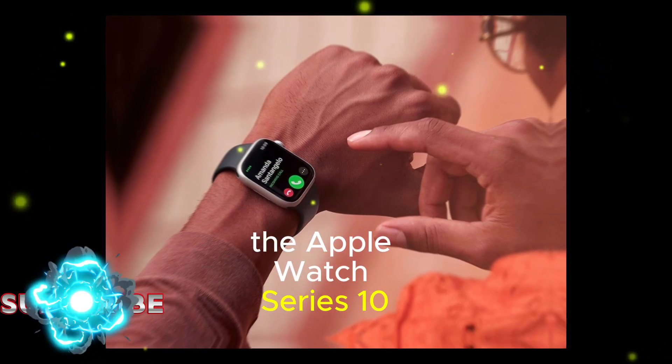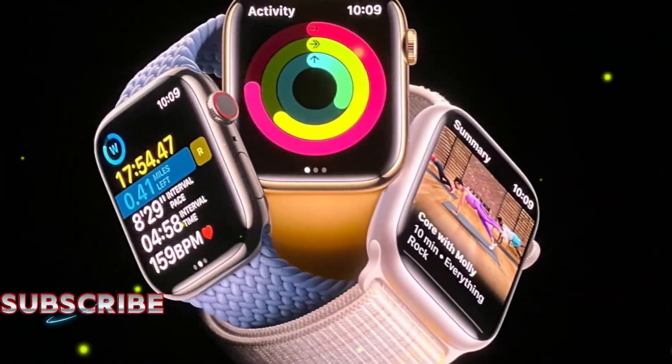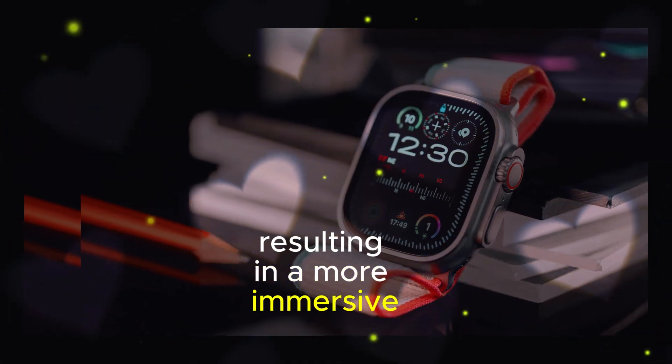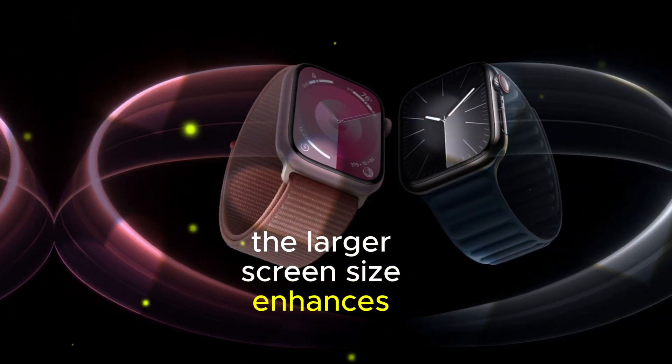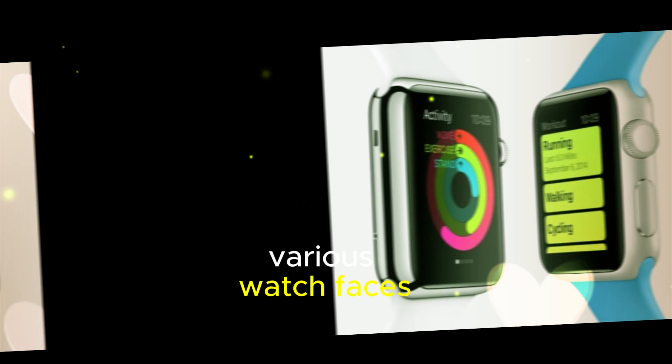The Apple Watch Series 10 boasts a significantly larger display compared to its predecessors. This expansion is accompanied by notably slimmer bezels, resulting in a more immersive and visually appealing experience. The larger screen size enhances readability and makes it easier to navigate through various watch faces and apps.